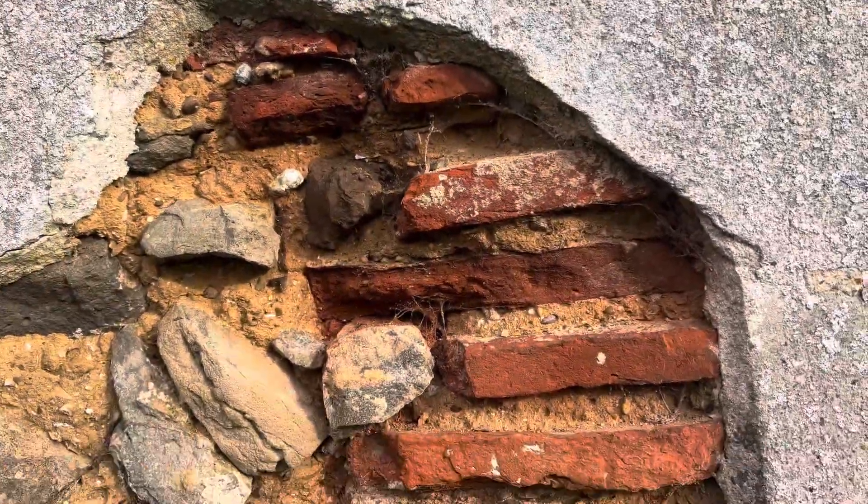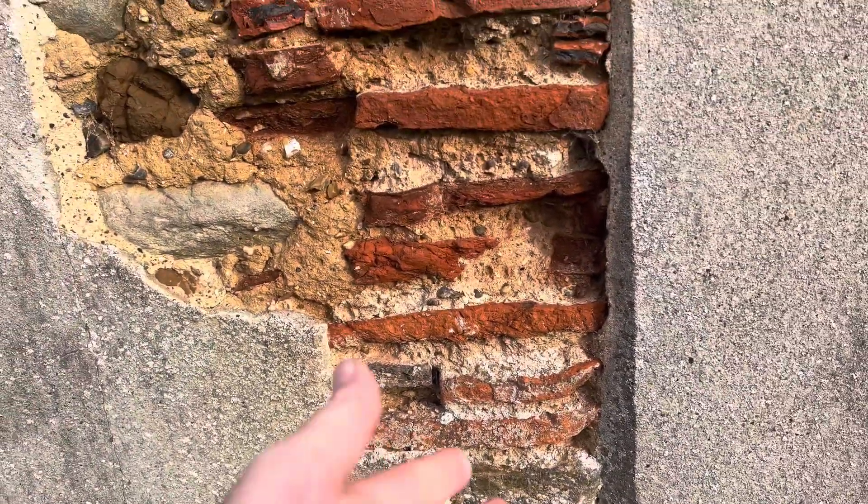There it is guys. Superb. This is the original southwest of the church, and then they extended it in the 14th century.